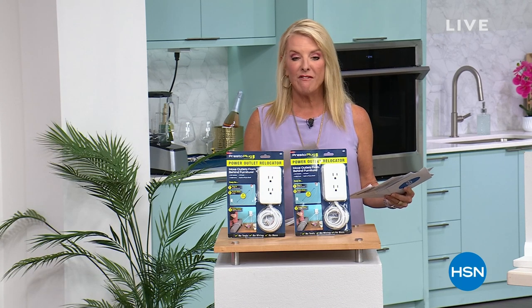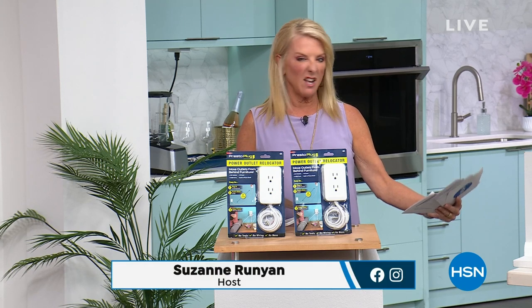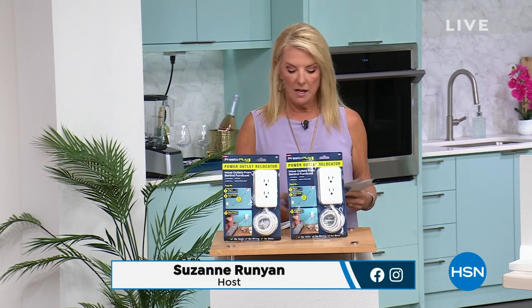That is actually $75 off — 50% off on that — and we have it in black or bronze, so we'll see that in a minute.